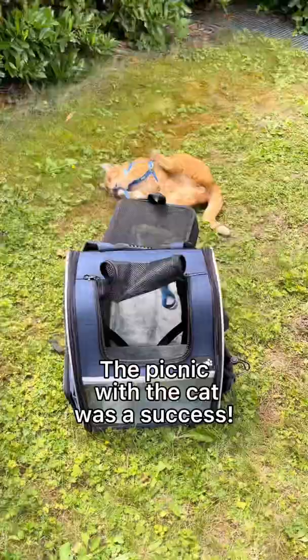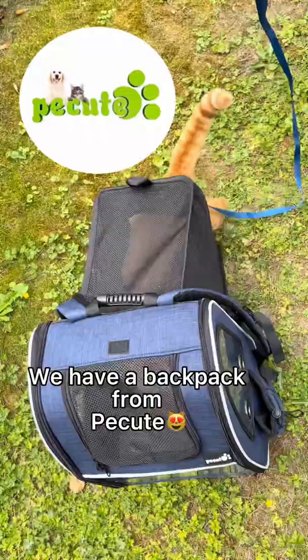The picnic with the cat was a success. By the way, we have a backpack from Pakute — I'll leave the link in the comments.